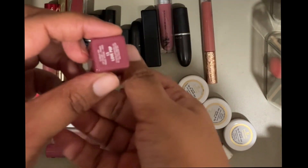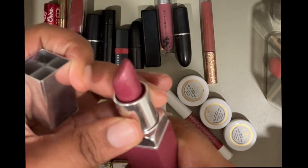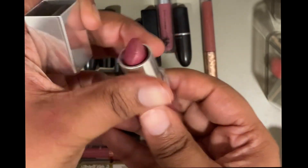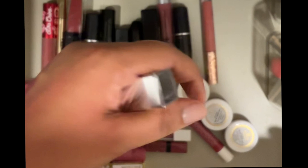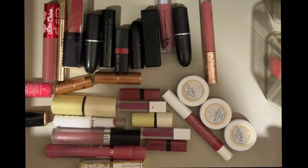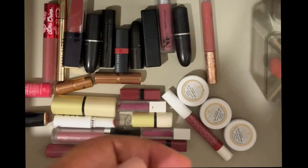Oh, I didn't know — this is Clinique in the shade Love Pop. Why does this look so beat up? I don't remember using this at all. It's a really nice, pretty, shiny shade. It doesn't smell like anything. I just never remember to use this — I have to use this more.